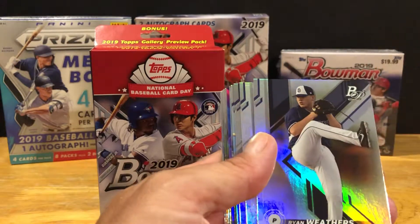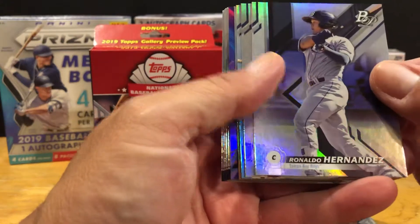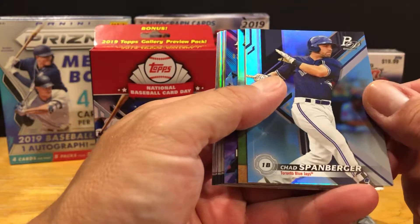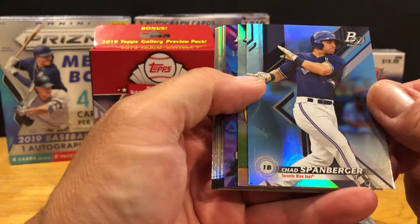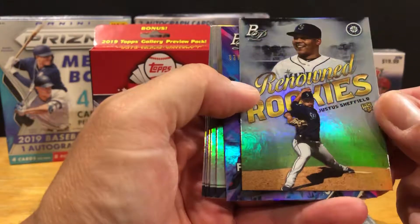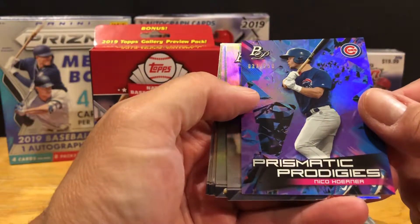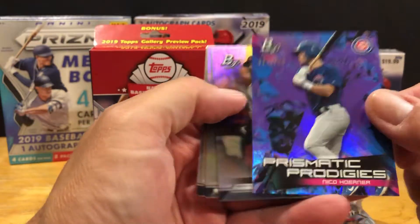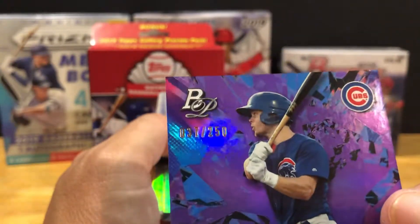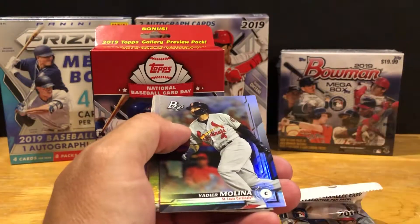Munoz, Weathers - let me get those up there so you guys can see them - Hernandez, Luke and Baker, Spanberger, and there's a Renowned Rookies of Justice Sheffield. Prismatic Prodigies - Niko Horner for the Cubs, and that's a numbered card to 250 of Niko Horner. Nice card there, looks like a purple parallel possibly.